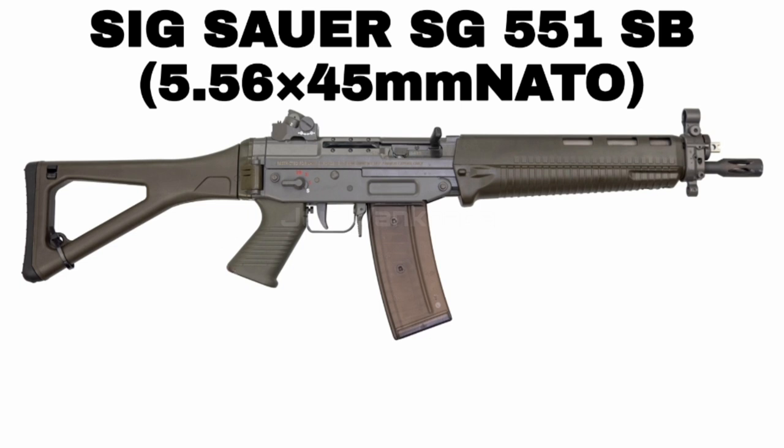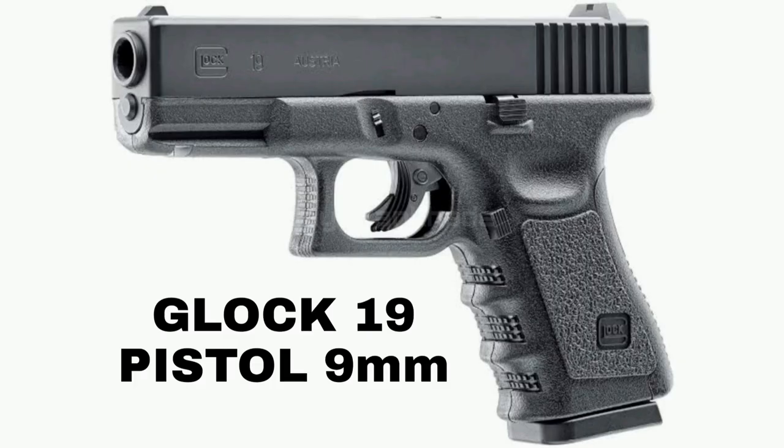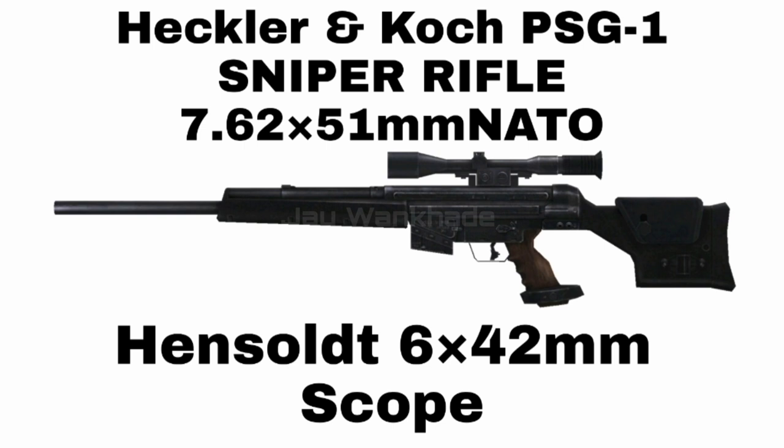Swiss-made 5.56x45mm SIG Sauer 551 SB Assault Rifle. Austrian-made 9mm Glock 17 Generation 4 Pistol. Austrian-made 9mm Glock 19 Pistol. Belgian-made FN Minimi Mark III Standard 7.62x51mm Light Machine Gun with Fixed Butt Stock. German-made Heckler & Koch 7.62x51mm PSG-1 Sniper Rifle.